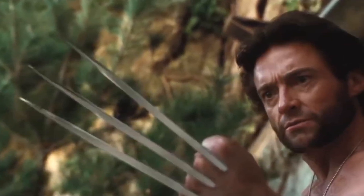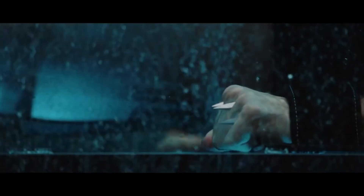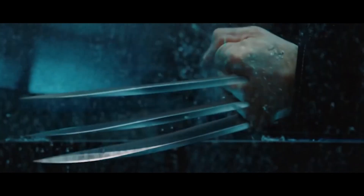The actual movie-used props. Wow, okay, that's cool. So these are his indestructible claws, worn on screen in the action sequences by Hugh Jackman.